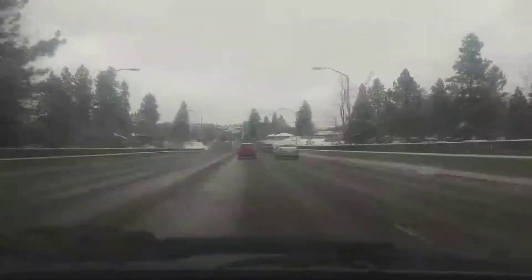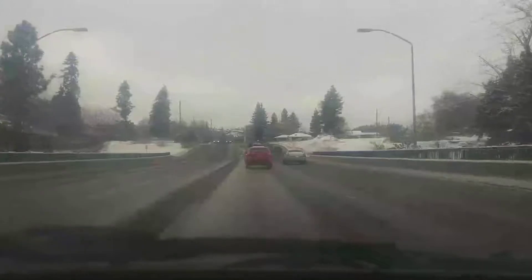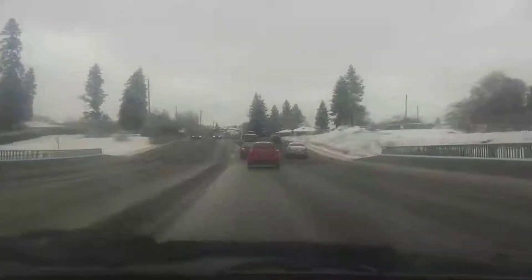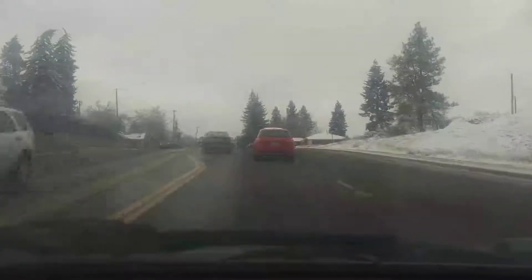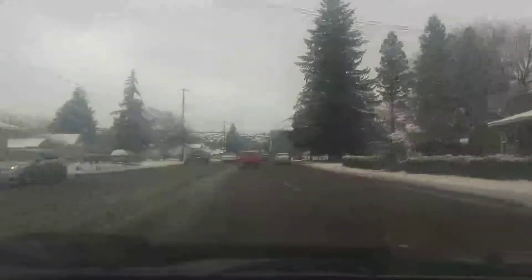It would actually potentially give this a run for the money on a straightaway. Where you would beat that car is on the curves, on the turns. Because that car is very loose in the back around curves. That's where this would beat the General.